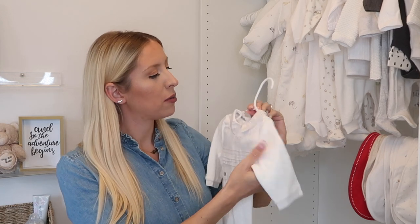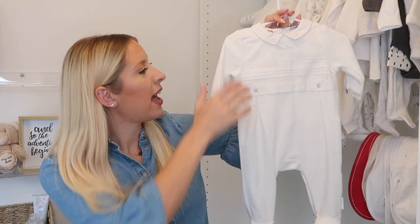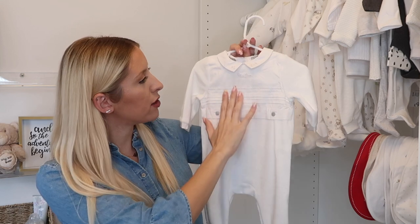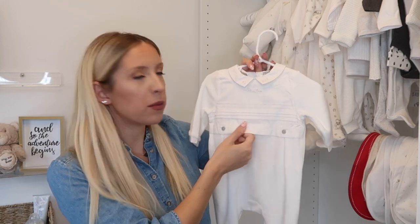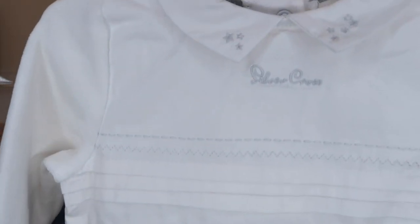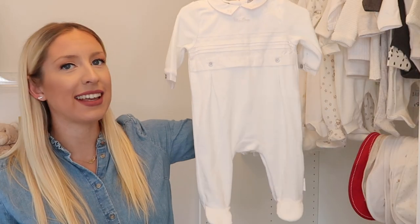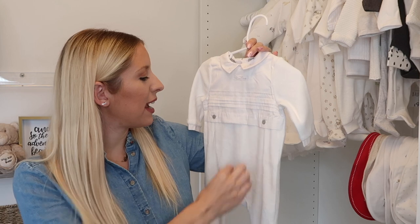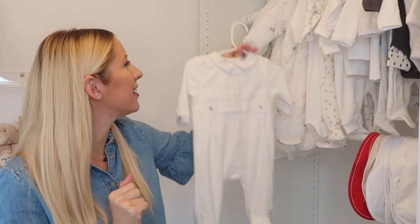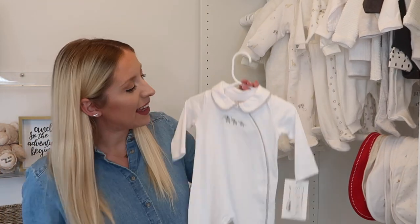Also from my mum in the same Silver Cross package is a white velour onesie with poppers down the back. The top has a soft cotton section with a beautiful embroidered traditional design and a little collar — really nice detail. I'm calling this my 'occasion sleep suit' — for when we want them in a sleep suit but looking a bit nicer.